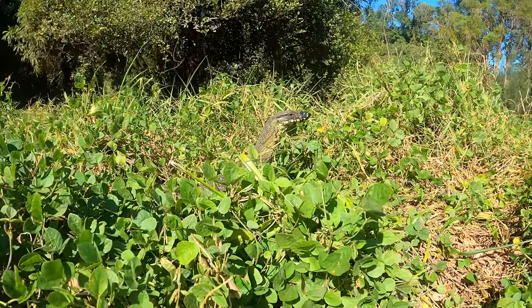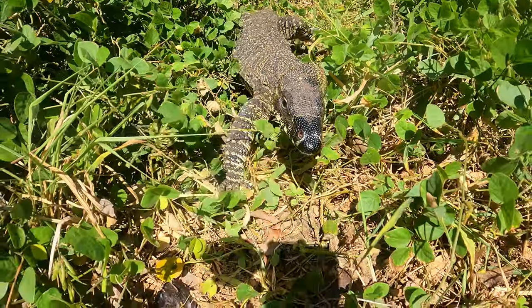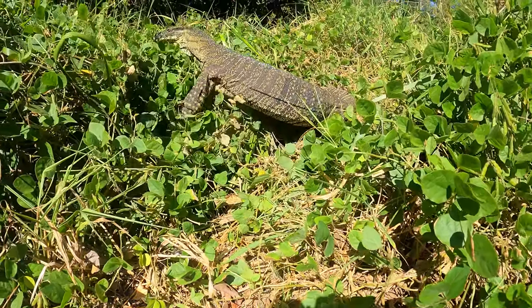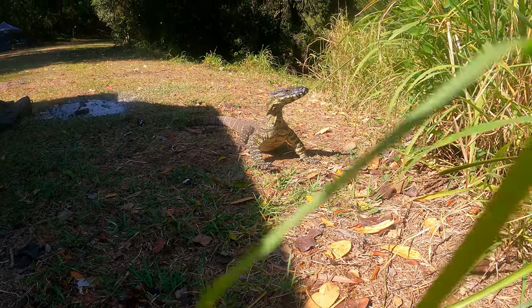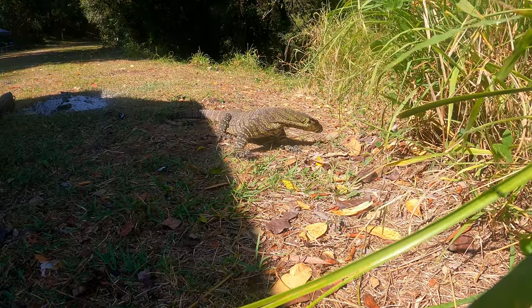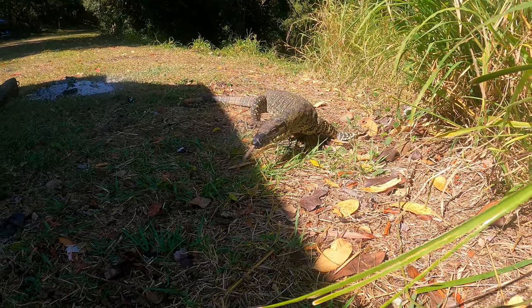The lace monitor can grow up to about 2 metres long and live for about 20 years. They are expert climbers, with those really long claws being able to easily scale a tree or rocky cliff. They have a varied diet consisting of scavenging dead carcasses, eating insects, reptiles, mammals, birds and their eggs — especially that of the scrub turkey. Goannas are often seen with injuries from scrub turkeys defending their babies from the hungry monitor.